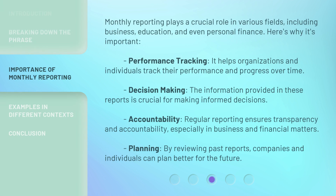Monthly Reporting plays a crucial role in various fields, including business, education, and even personal finance. Here's why it's important. Performance Tracking: it helps organizations and individuals track their performance and progress over time. Decision Making: the information provided in these reports is crucial for making informed decisions. Accountability: regular reporting ensures transparency and accountability, especially in business and financial matters. Planning: by reviewing past reports, companies and individuals can plan better for the future.